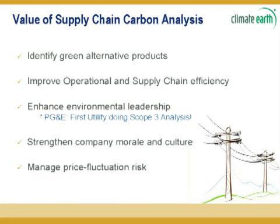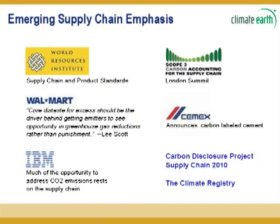We heard a little bit before about why you would want to do this kind of analysis. This is some of what we at Climate Earth consider to be motivating factors, and I'm sure everybody in the audience has their own reason for being interested in greening their supply chain. We are excited that PG&E is the first utility doing scope three analysis, and we look forward to identifying greener alternatives throughout the supply chain. This is also a summary of standards and industry drivers for why people are starting to think about their supply chain.